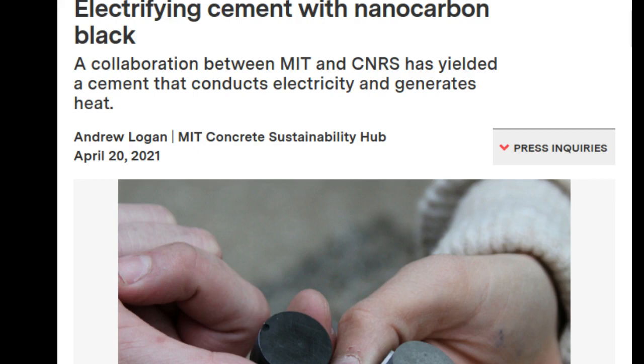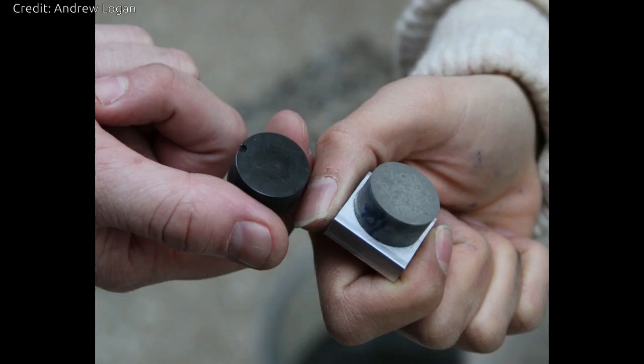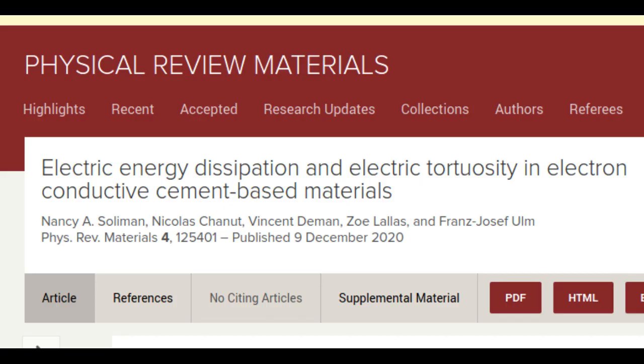Electron conductivity would permit the use of concrete for a variety of new applications, ranging from self-heating to energy storage. Their approach relies on the controlled introduction of highly conductive nanocarbon materials into the cement mixer. In a paper in the journal Physical Review Materials, they validate this approach while presenting the parameters that dictate the conductivity of the material.